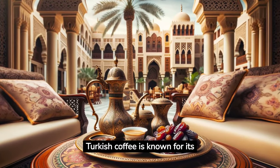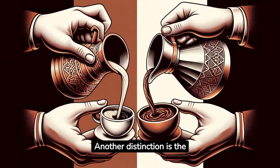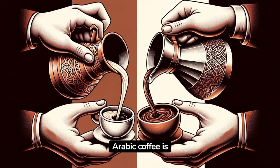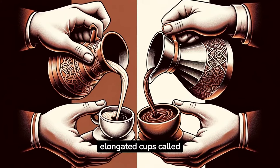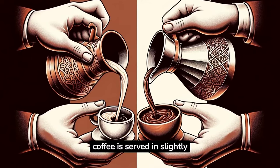Turkish coffee is known for its strong and bold flavor. Another distinction is the serving size: Arabic coffee is usually served in smaller, elongated cups called finjan, while Turkish coffee is served in slightly larger, rounder cups.